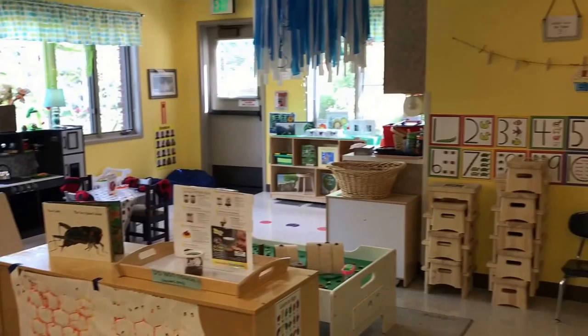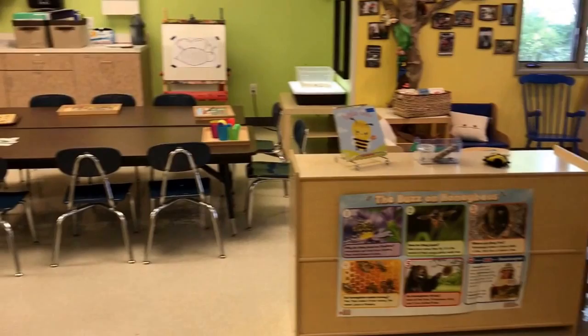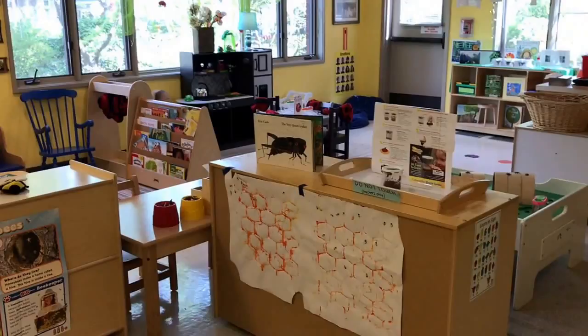So that is how our classroom is set up for our two and three-year-olds for our bug theme. Thanks for watching.